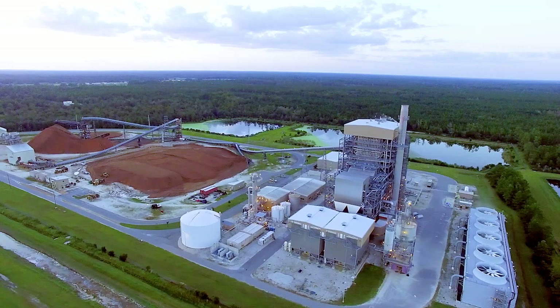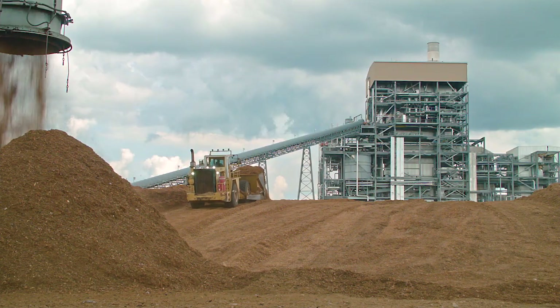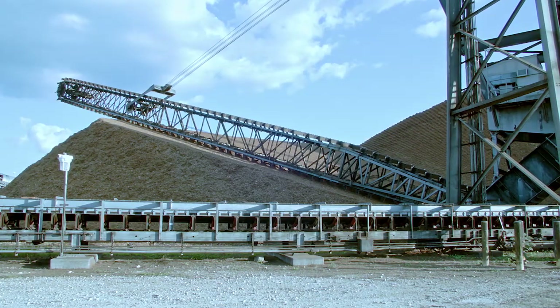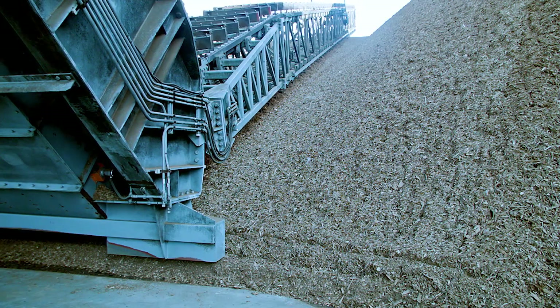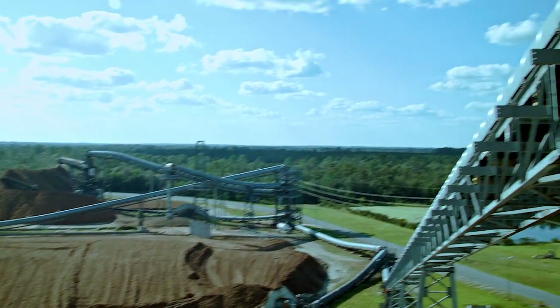Once pulverized, the wood goes into either the dead yard or the live yard. The dead yard is where wood chips are pushed with dozers into reclaimers. In the live yard, automated equipment mechanically — and without any human interaction — pulls the wood chips onto a belt that winds its way up to a boiler.